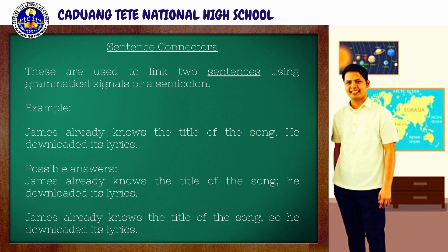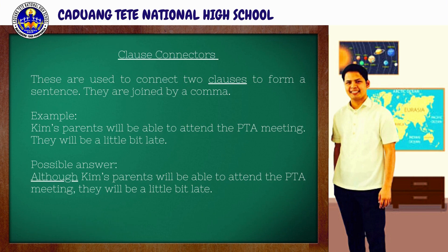For the second type, we have clause connectors. Clause connectors are used to connect two clauses to form a sentence. They are joined by a comma. For instance: 'Kim's parents will be able to attend the PTA meeting. They will be a little bit late.' To connect these two clauses, we use a grammatical signal: 'Although Kim's parents will be able to attend the PTA meeting, they will be a little bit late.' The underlined word in the example is what we call the grammatical signal.